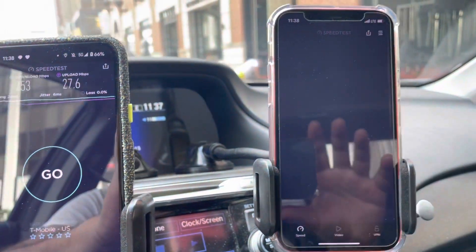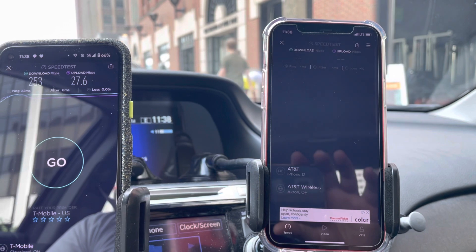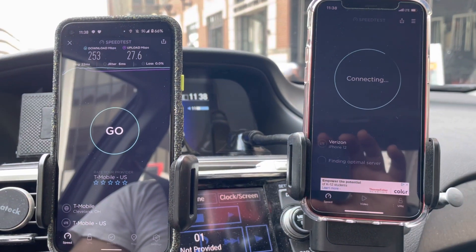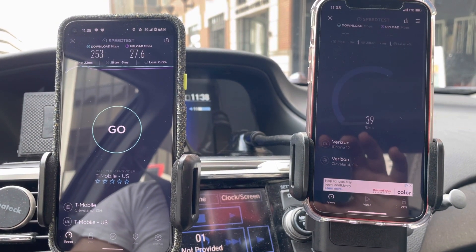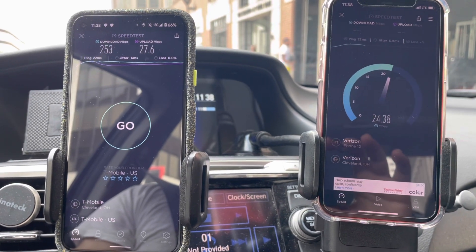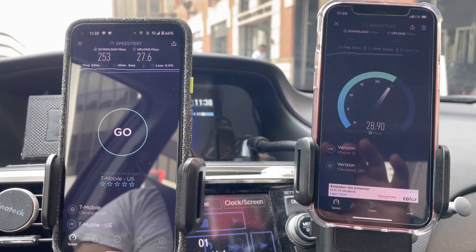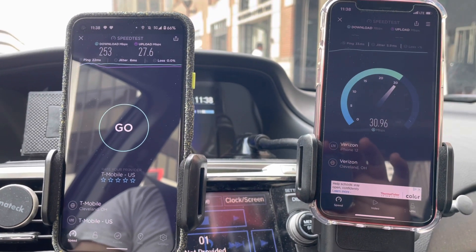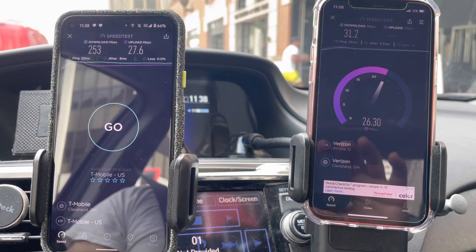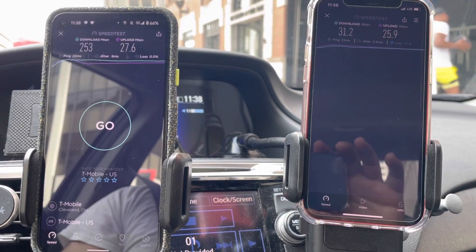Now we switch the line over to Verizon — it is in the 5G on position, but it is running LTE, so no 5G Plus in this area in particular. No successful test — I don't know what happened there, maybe issues connecting to the server. The downtown area is loaded with millimeter wave from all the carriers, so we should see some action from Verizon as well as AT&T and T-Mobile. For the LTE side we got 31.2 on the down, 33 milliseconds on the ping, and 25.9 on the up.